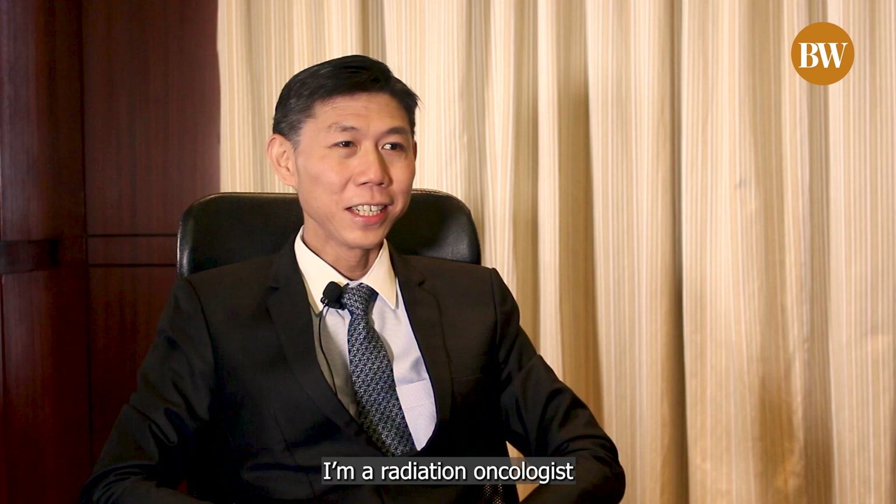Hello, I'm Dr. Lee Kuo An. I'm a radiation oncologist at Mount Elizabeth Novena Hospital.